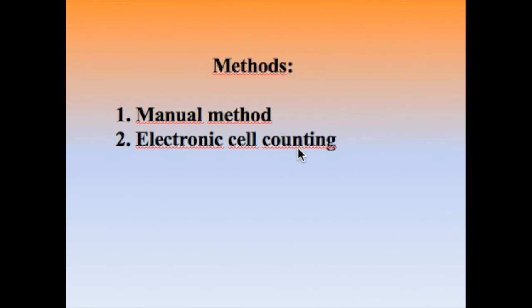Now we will discuss the methods used for the RBC count. There are two methods: the manual method, which we will use today, and electronic cell counting, which is automatic and will be used in the next step. Today we will focus on the manual method.